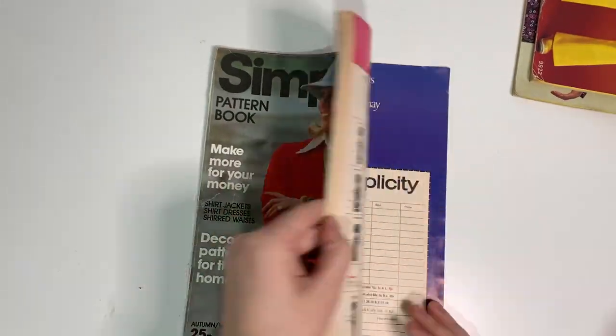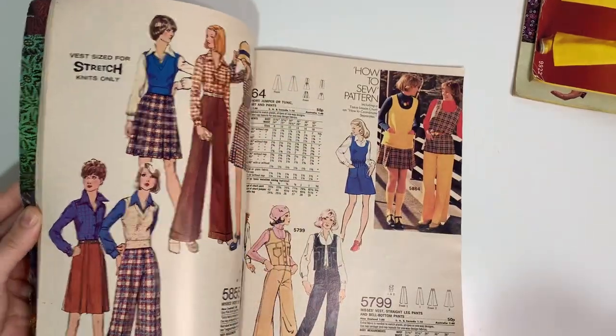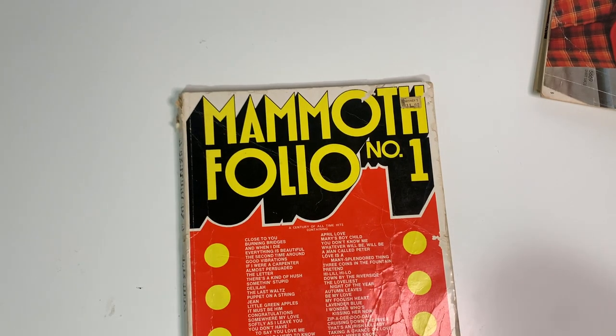Here's another one — this one is kind of mid-70s I think, and I just love the colors and the patterns. Just gorgeous.